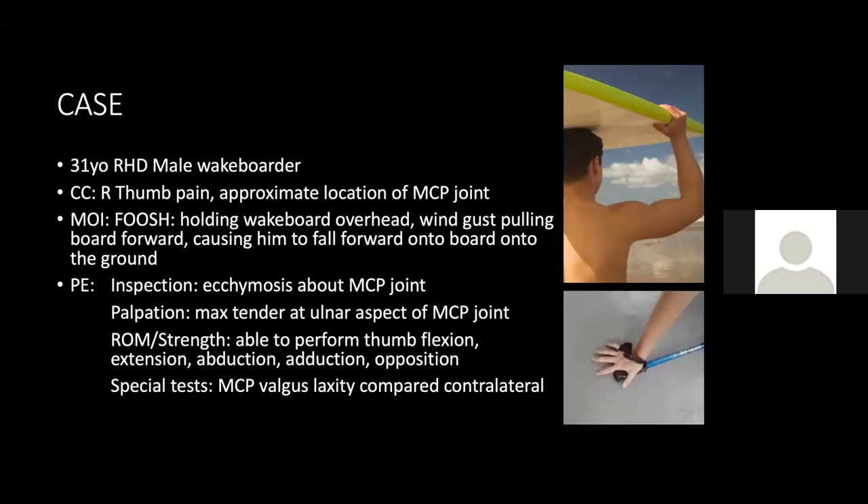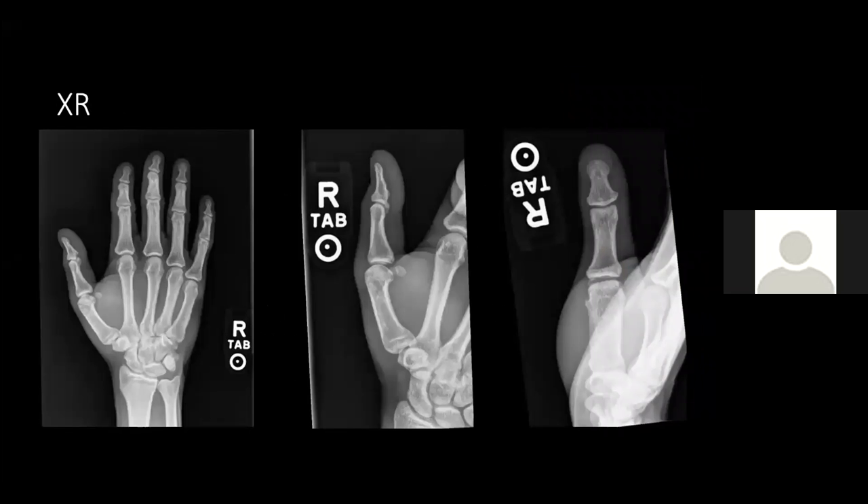On exam, he had ecchymosis at the dorsal ulnar and palmar aspects of the MCP joint — a pretty diffuse ecchymosis. He was maximally tender at the ulnar aspect of the MCP joint, and had some valgus laxity with stress testing. X-rays taken in the emergency room a few days prior showed no fracture, avulsion, nor dislocation of the right thumb, and the scaphoid appears normal.